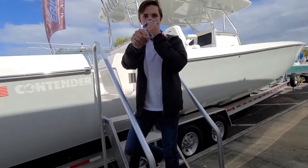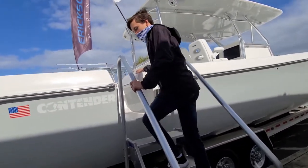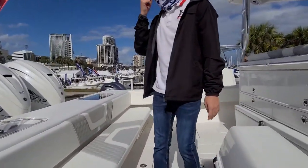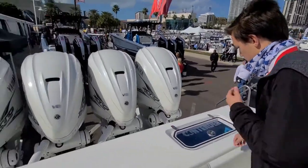Hi guys, we're looking at the 44 FAA Contender. Got a nice big fan over here, big door, quad 425 Yamaha V8 XTOs.